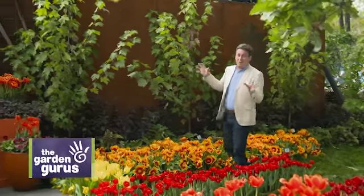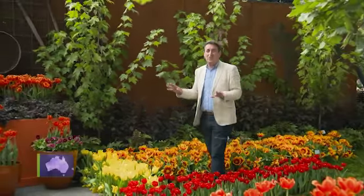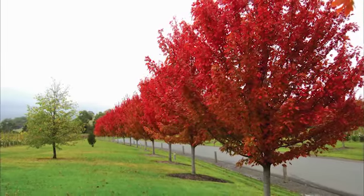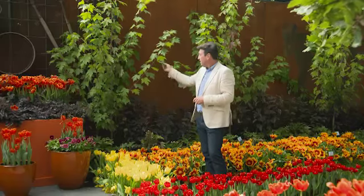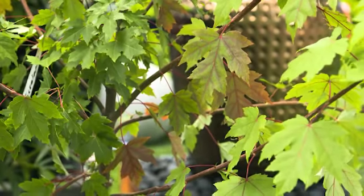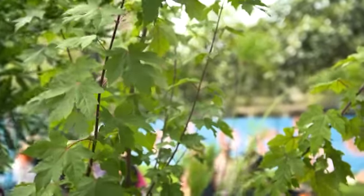If you're looking for an absolutely stunning autumn colour tree, you cannot go past this. We all know about the beautiful North American maples — they are gorgeous in autumn. This one is, without doubt, my favourite. This is Autumn Blaze. It's a hybrid between the red and the beautiful golden sugar maple.